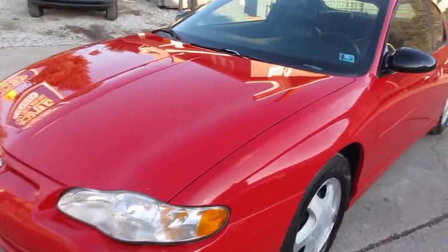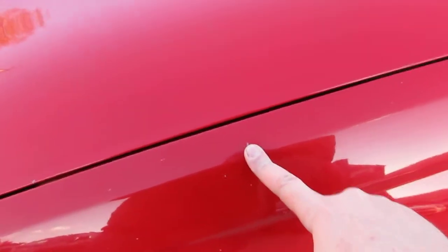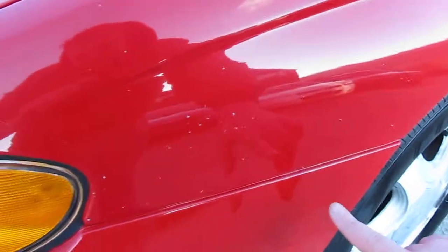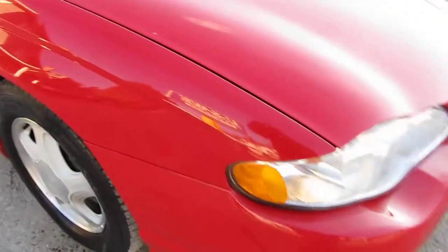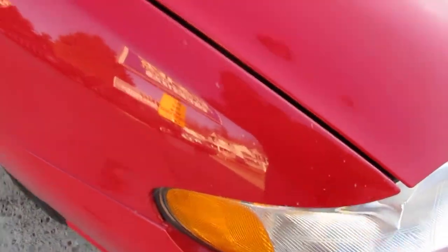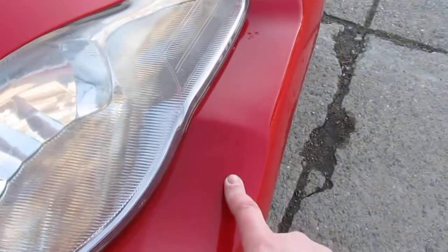I'll show you any imperfections on the vehicle. There are a couple of little rock chips in the fender here — you can see them, it's on this one side. There are a couple bigger ones right here, nothing that's gone through the primer. A couple more right here on this fender as well. The bumper's in great shape. Looks like there's a little scratch right here, and a couple of stress cracks.